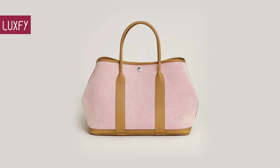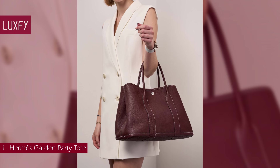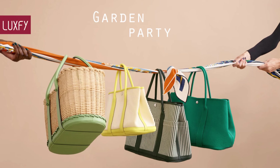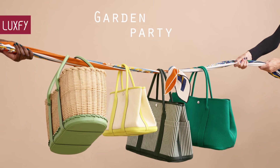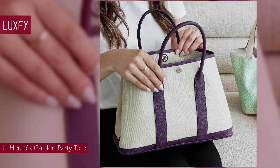Number 1: the Hermès Garden Party Tote. The Garden Party is an expertly crafted tote bag. It comes in leather or canvas with leather accents for a beachy, casual feel, and can be secured with a snap closure located at the top of the tote.